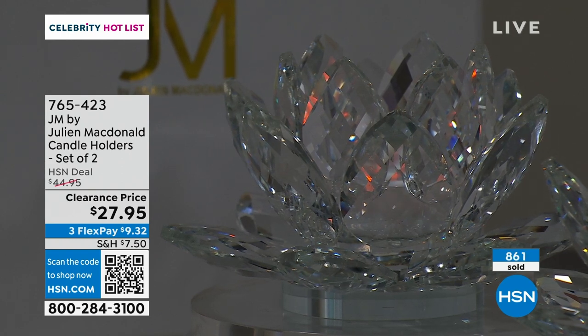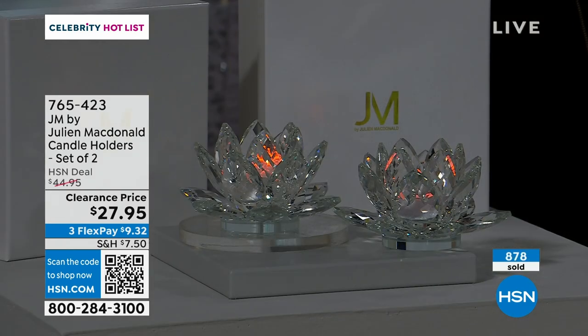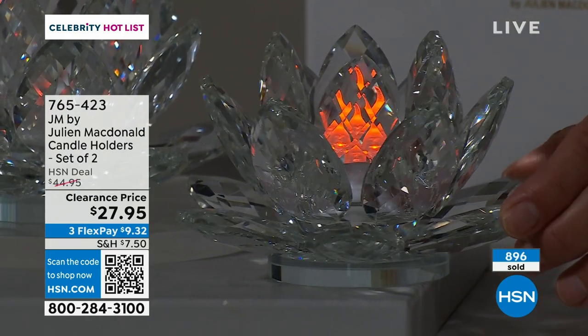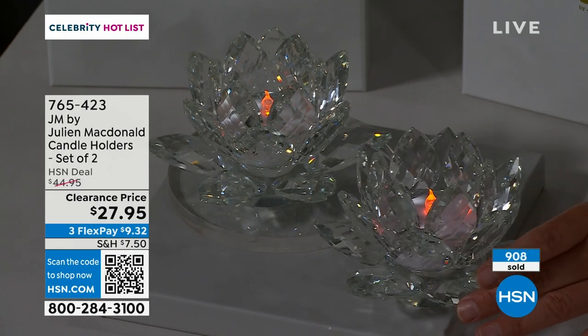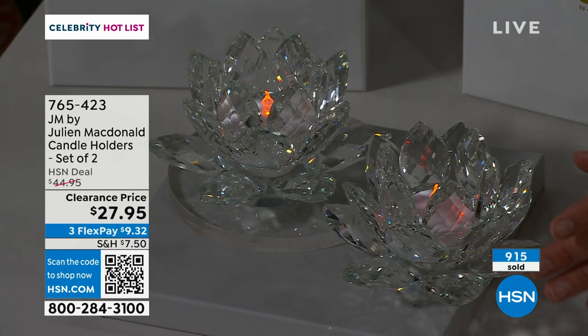I'd probably get two sets — one by the tub and one in my glamour room where I get ready and do my hair and makeup. I have a little chandelier in there. Creating an environment gives you a feeling you take with you throughout the day. For $27.95 you're getting a disproportionate amount of glamour — a real piece of designer luxury at a very affordable price. And crystal glass never goes out of fashion — it's timeless elegance.